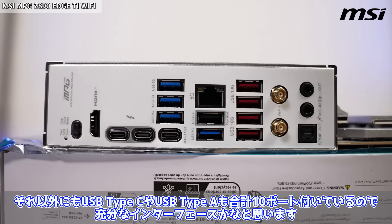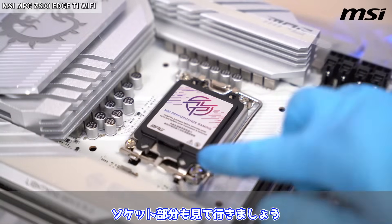裏面はこんな感じです。白というよりも灰色っぽい装飾ですが、基本的に見えない部分なので問題はないかなと思います。インターフェースはサンダーボルト4が2つ付いているのがすごい便利かなと思います。それ以外にもUSB Type-CやUSB Type-Aも合計10ポート付いているので十分なインターフェースかなと思います。ソケット部分も見ていきましょう。